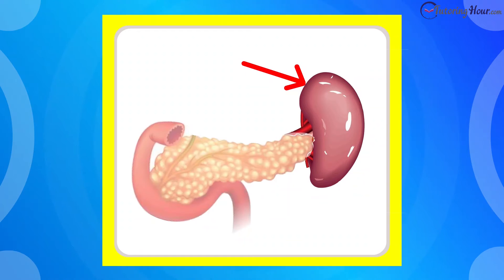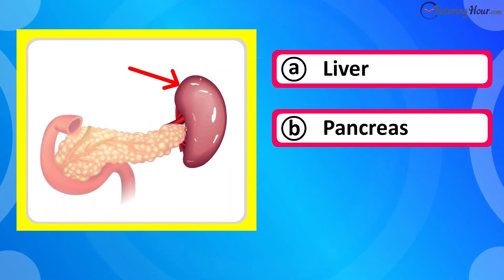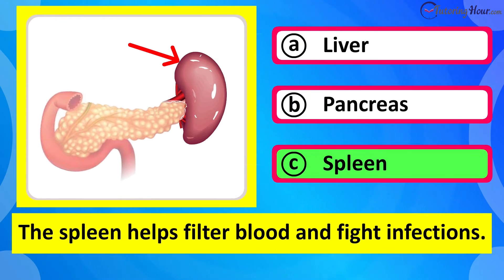Which organ is this? Is it A liver, B pancreas, or C spleen? The correct answer is spleen. The spleen helps filter blood and fight infections.